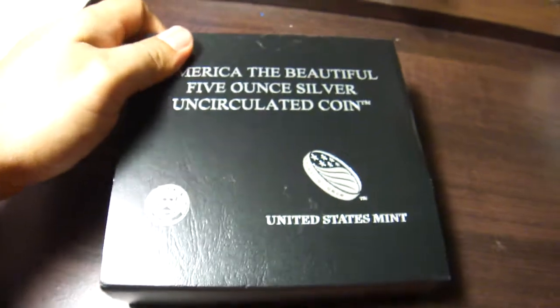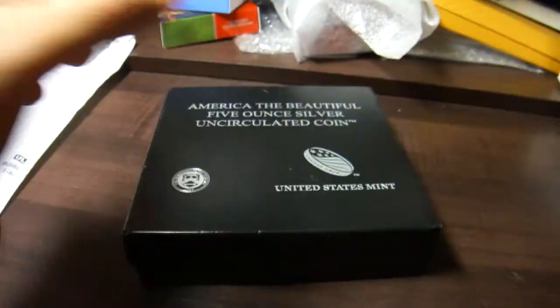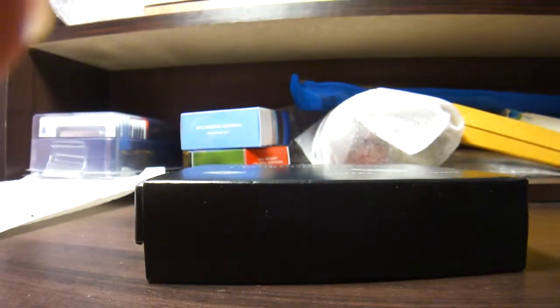Hi YouTubers, today I want to share with you my next America the Beautiful coin, and this one is Vicksburg. Of course, the one in the box is always the P-series.